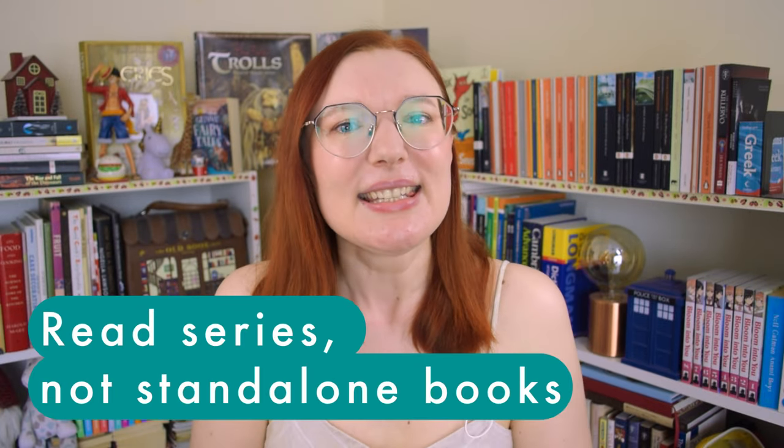Please learn from my mistakes and never force yourself to read something you don't enjoy — a book or a series. Speaking of series, my next tip is to read a series rather than a standalone, especially if you read fiction. You'll come across the same vocabulary again and again and get used to the language, making it easier to read. And if you're enjoying the experience, you can make it last a little bit longer.